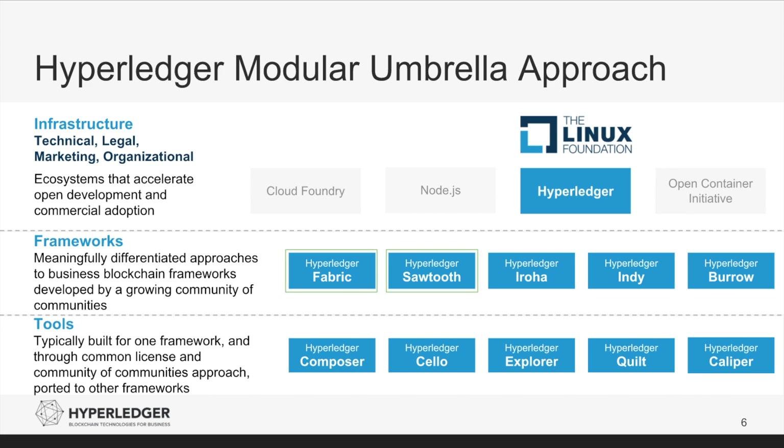Hyperledger currently consists of 10 open-source projects, 7 of which are in incubation and 3 that have graduated to active status. The 3 active projects are Hyperledger Fabric, Hyperledger Sawtooth, and Hyperledger Iroha. Hyperledger Fabric was the first project contributed to Hyperledger by IBM and Digital Asset, and also the first framework to reach a 1.0 release. Smart contracts are called Chaincode, which with the 1.0 release are written in Go language. With the 1.1 release, Chaincode can also be written in JavaScript. Chaincode runs inside a secure Docker container. One of the major features that Hyperledger Fabric brings is a concept called Channels — a private subnet of communication between two or more specific network members for conducting private and confidential transactions. Only the network members that are part of that channel can see those transactions.